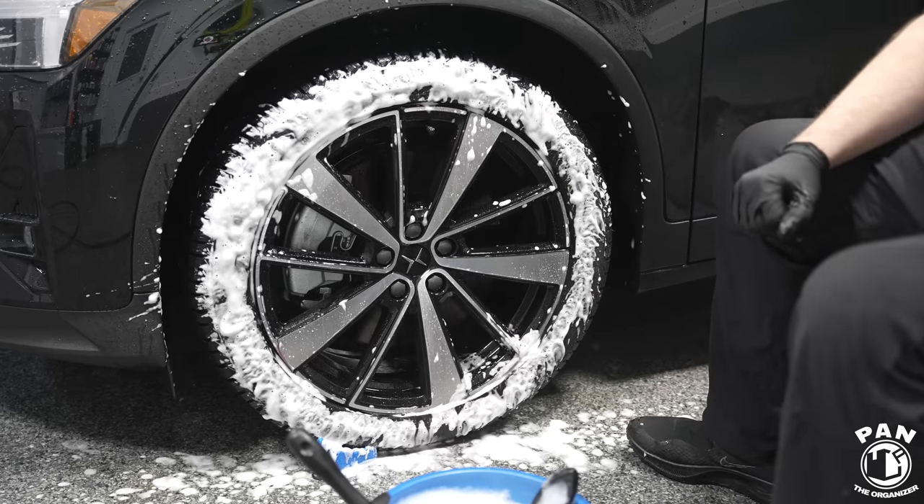For bugs and bug guts, CarPro has Bug Out — an intensive bug remover that will not harm your ceramic coating. If you have paint protection, bugs are always easier to remove because things stick less to the surface. Spray Bug Out on, let it dwell, agitate with a microfiber towel or wash mitt if there are a lot of them, then thoroughly rinse and move on to your wash stage.